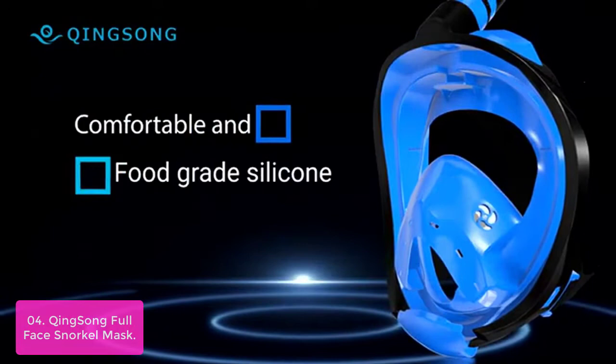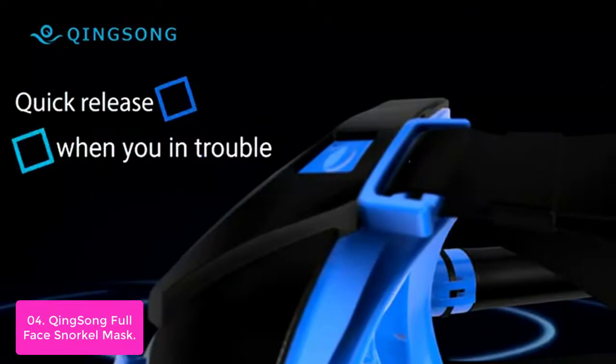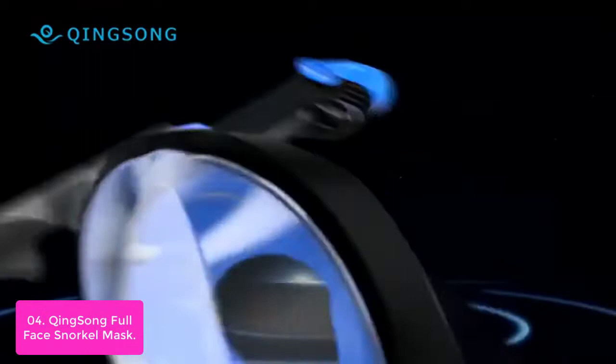List number 4: King Song Full Face Snorkel Mask. The airflow channel located on the top effectively prevents the re-inhalation of exhaled air, ensuring that you inhale fresh air every time. The separate breathing channel stops the mask from fogging up, and an anti-fog coating on the lens along with anti-fog inserts further ensure an anti-fog effect. It safely seals all around to prevent salty water from entering the face mask.